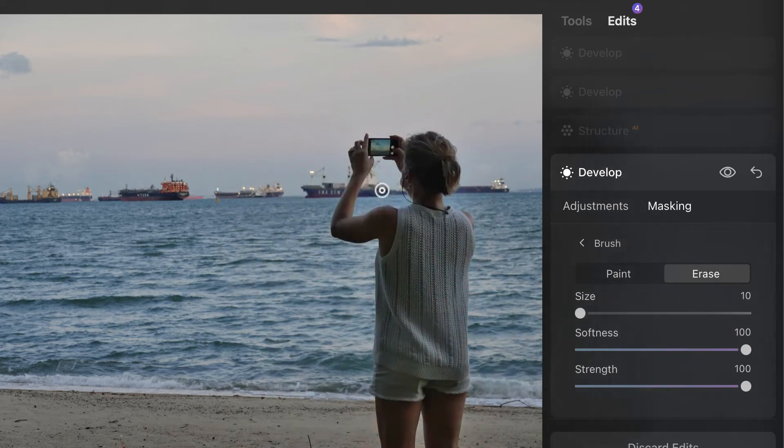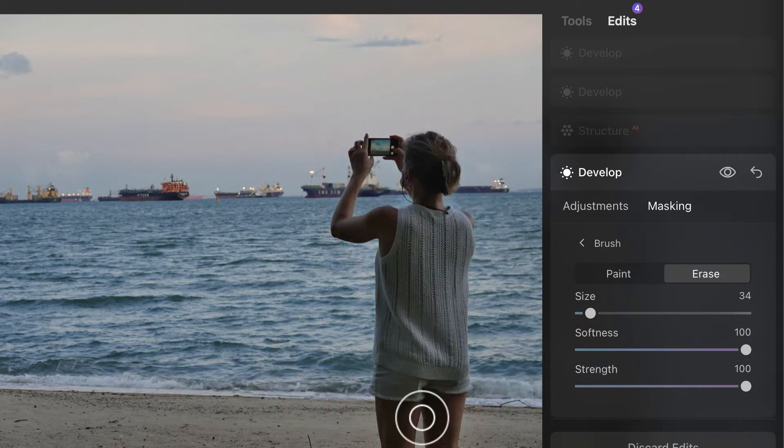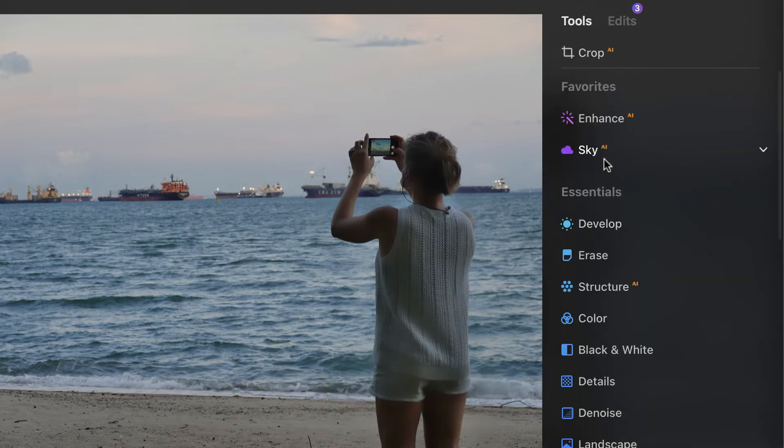Unfortunately, Luminar Neo still does not have edge detection, which is a big disappointment — you still have to do selections manually. However, the bigger change is that Luminar Neo supports local adjustments across pretty much all of the control panels, not just a limited set.